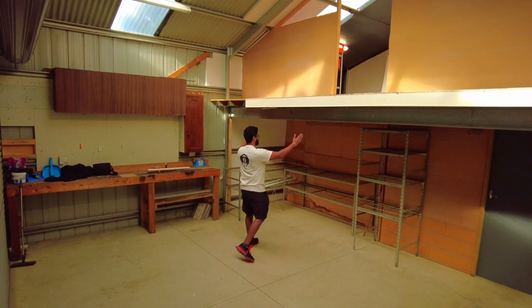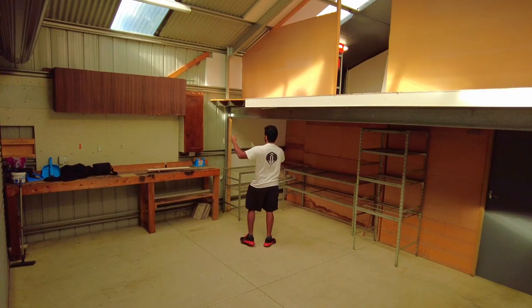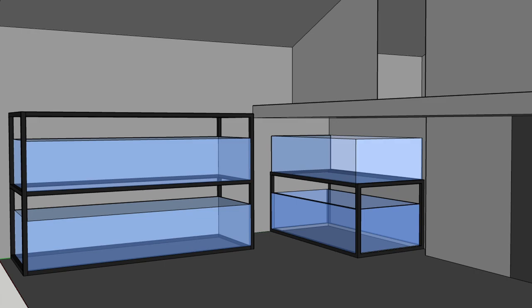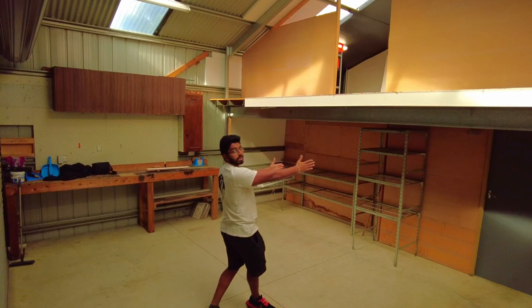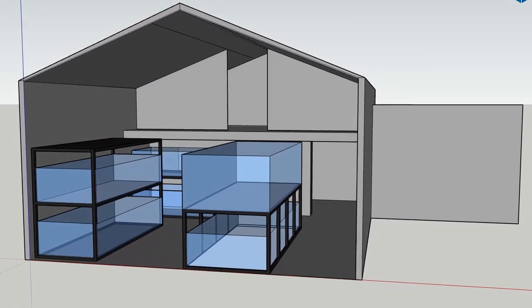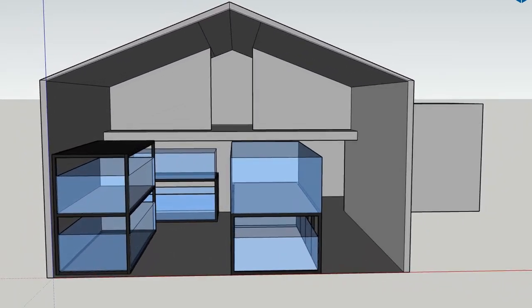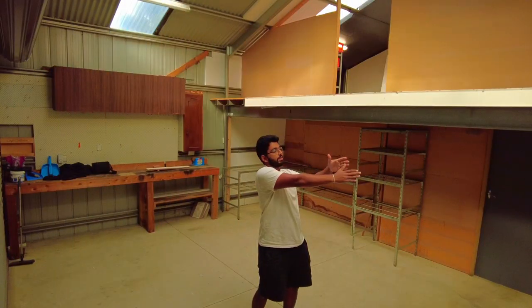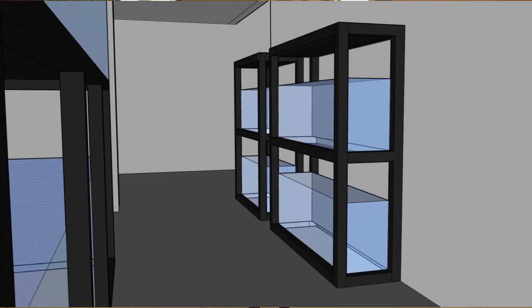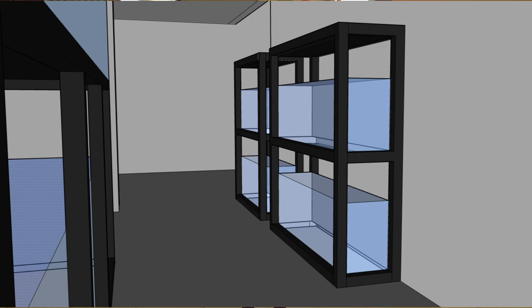I'm thinking an 8x4 rack system here and then a 10x4 rack system there. I'll do a 3D model so you guys can get a better idea of what it's all going to look like. I also want to have one big display tank - maybe 12 foot by 5 foot by 3 foot tall. On this side wall I want a few smaller rack systems, maybe a 4 foot and a 3 foot rack system, where I can grow out all the little stingray pups.